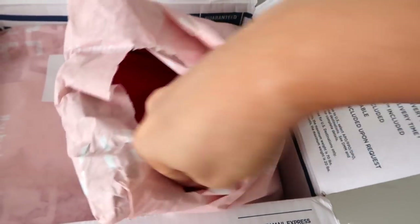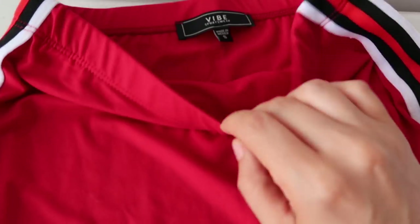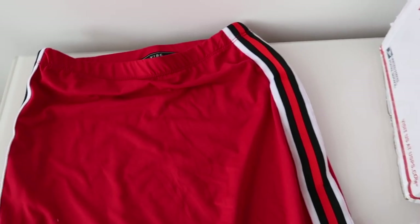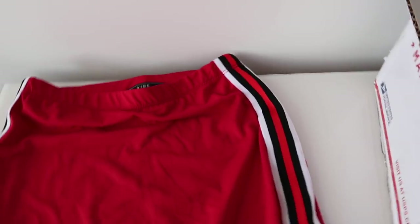I love this wrapping paper, by the way. It's super cute. They sent me this red skirt with the stripe on the side. For those of you who are interested, I got a size small. The small I can tell is going to fit me absolutely perfect.